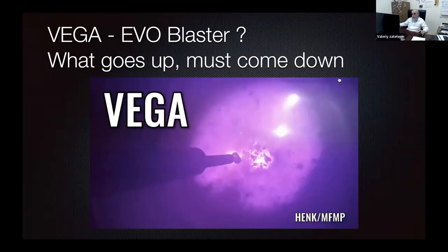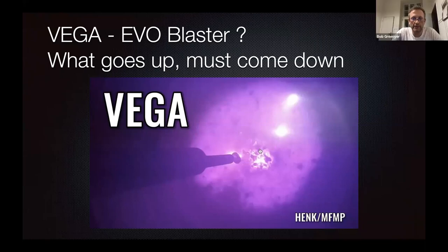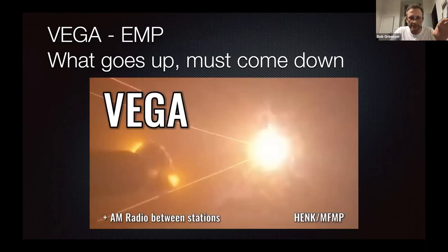Bob, I ask you to comment on the Rossi experiment. It's exactly what I'm doing. So can you see what I have here? Yes, we see. We did this experiment last year. It's basically, in my opinion, exotic vacuum objects blowing up, and you see a cold pack. This one produced EMPs as on a radio station.